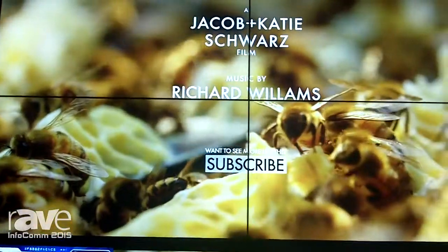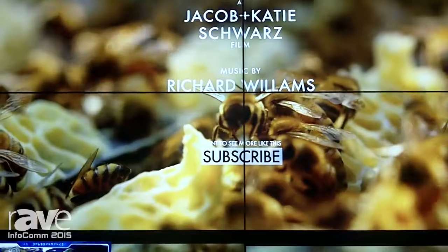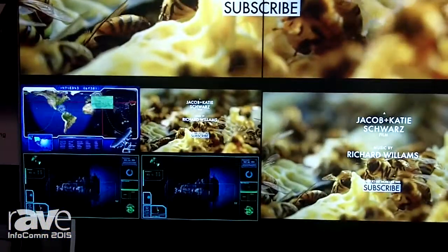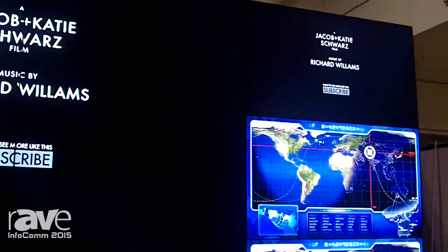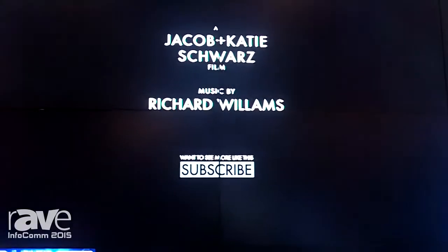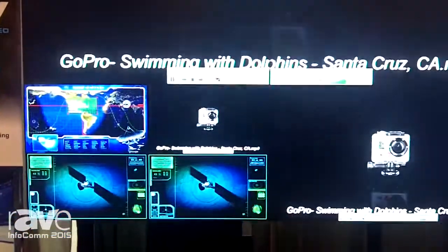We have our video wall processor that's also a full matrix switch with scaling built in. As you can see, we can do any sort of mix and match on the wall that you want. It's a true wall processor with true video wall processing and scaling built in. So we can do a 2x2, we can do a wrap, we can also do full screen, we can break this up into individual screens like in a video wall command and control center. So we have a very flexible system.